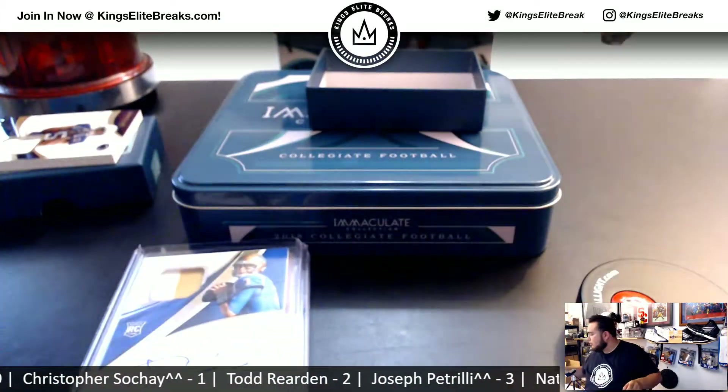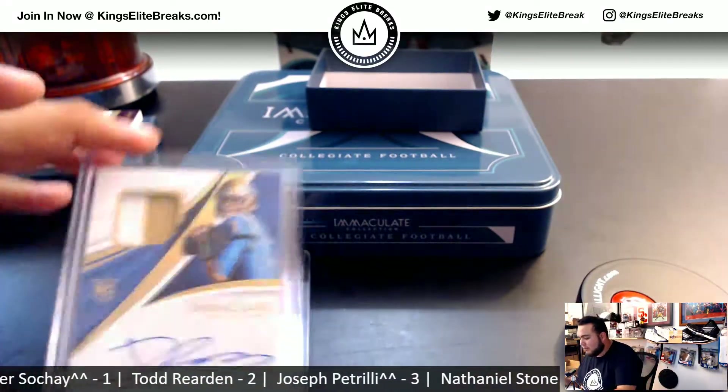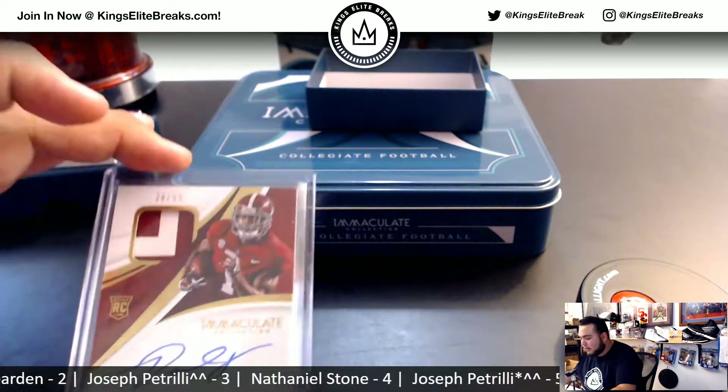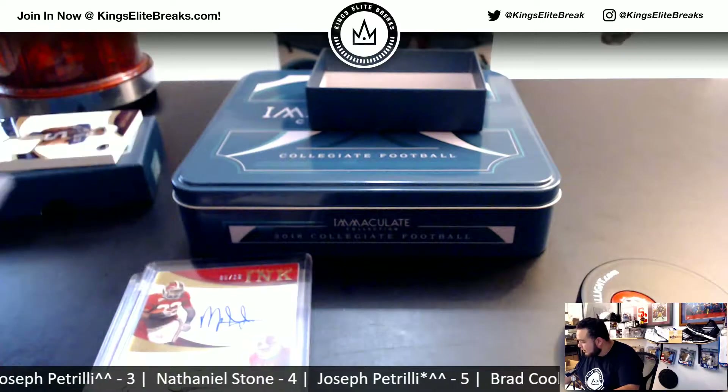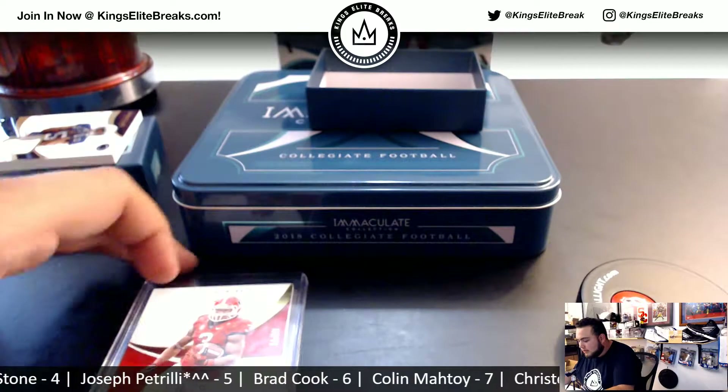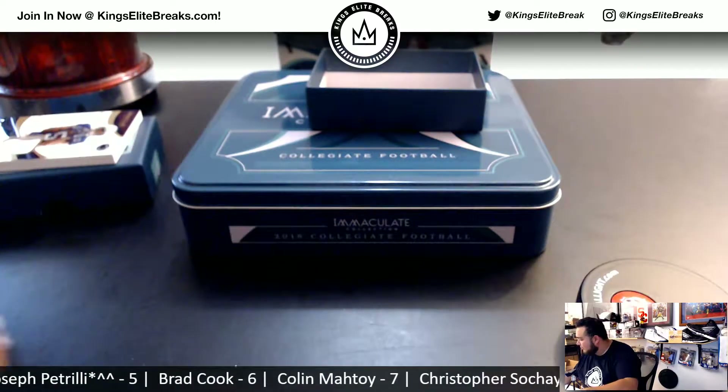Let's see what spots from the random number blocks went hitless. Nine — for sure it hits. Eight — yes. Five. Eight. And nine. So five, eight, and nine got hits.